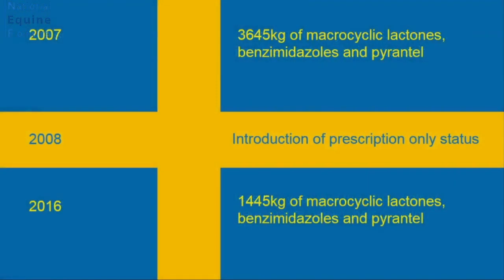Let's look at Sweden. In 2007, they used 3,645 kilograms of macrocyclic lactones, benzimidazoles, and pyrantel — the drug classes we care about in horses. In 2008, they introduced prescription-only status. In 2016, they used 1,445 kilograms of those same drug classes — a massive 60% reduction in anthelmintic use over 10 years. Contrast that to the UK.